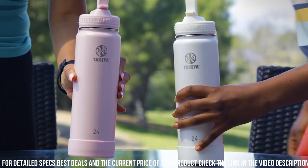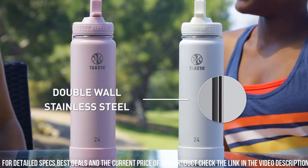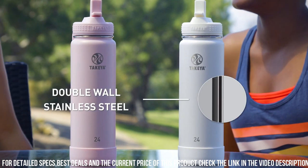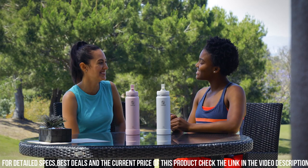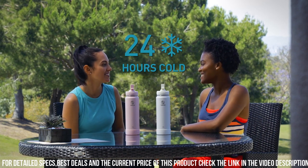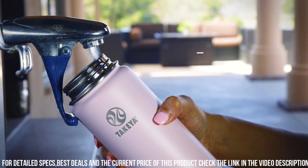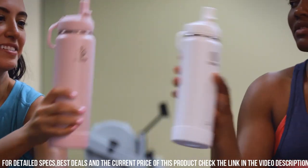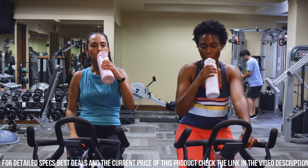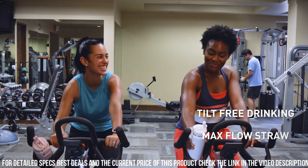The Active's Insulated Bottle features double-wall vacuum insulation that keeps drinks icy cold for 24 hours or steaming hot for 12, making it versatile for all seasons. It's not just a bottle — it's an accessory that complements your lifestyle. Choose from a range of vibrant colors and elevate your hydration experience with the Tahoe Active's Insulated Bottle, where function meets fashion for a sip of perfection wherever you wander.